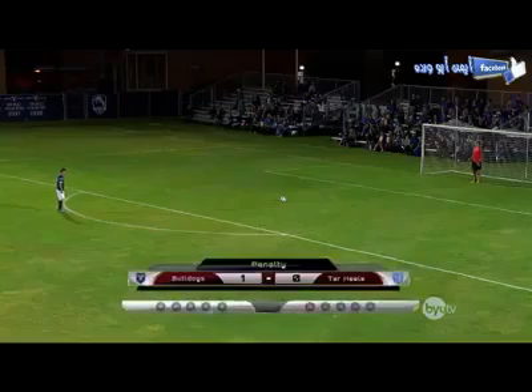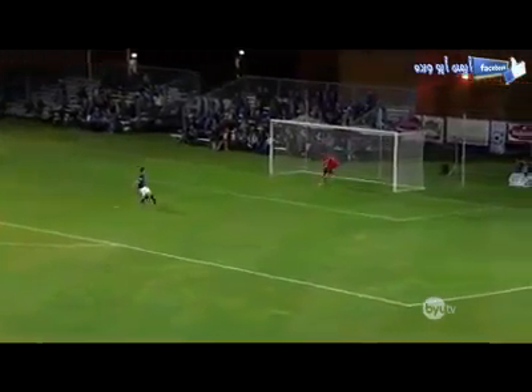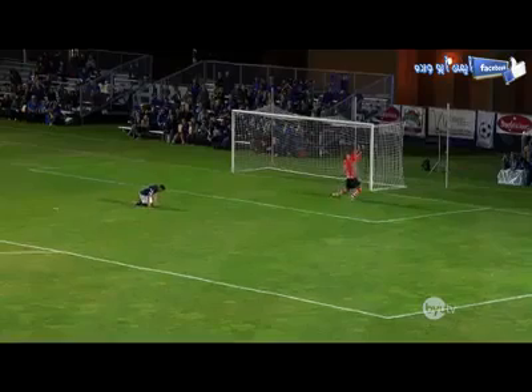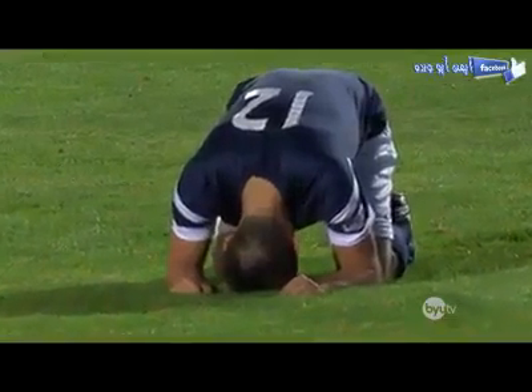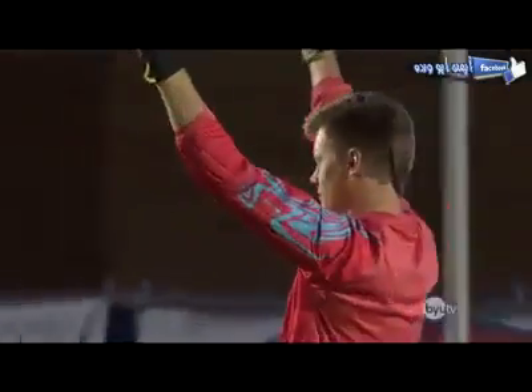He lines up again for the second attempt, looking to make it 2-0. He approaches the ball with some determination. Here he goes. Oh! Oh, it's high and wide. Way off target. Apparently he thought he was kicking a field goal. Wrong kind of football, I'd say. Good show.